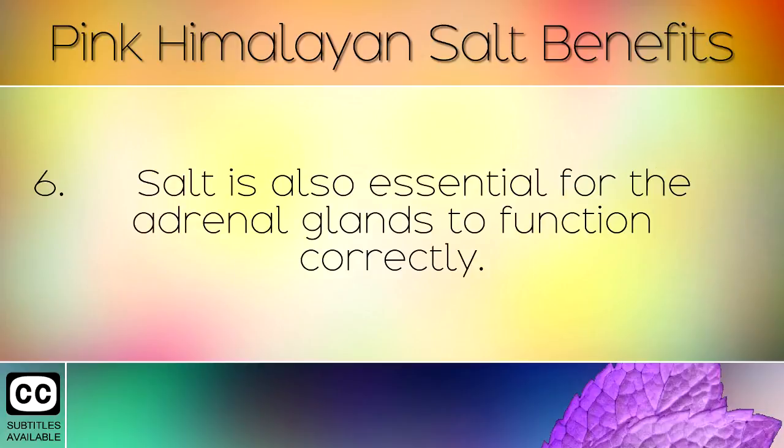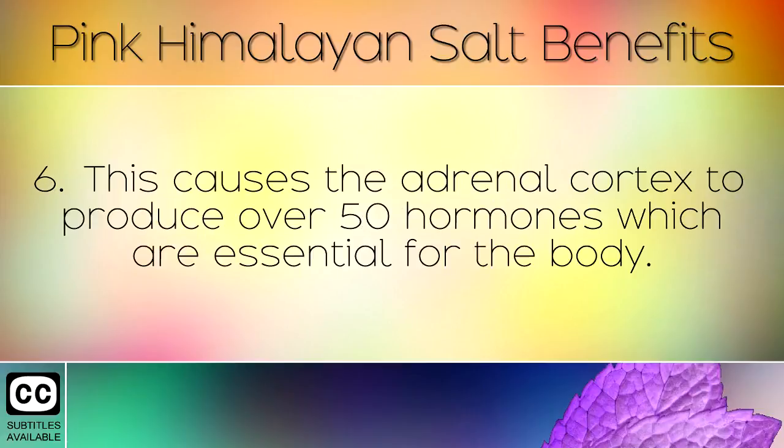Salt is also essential for the adrenal glands to function correctly. This causes the adrenal cortex to produce over 50 hormones which are essential for the body.